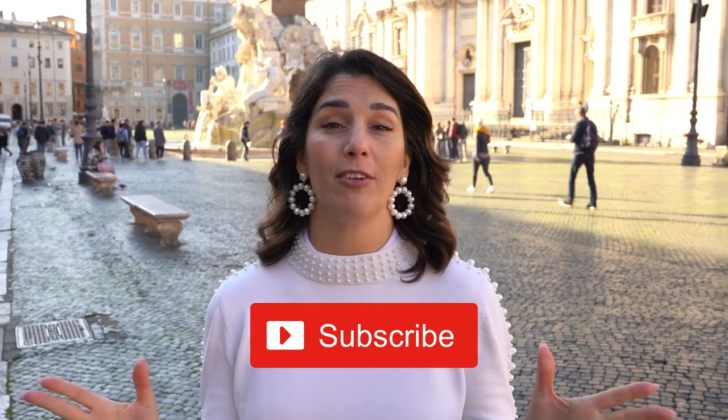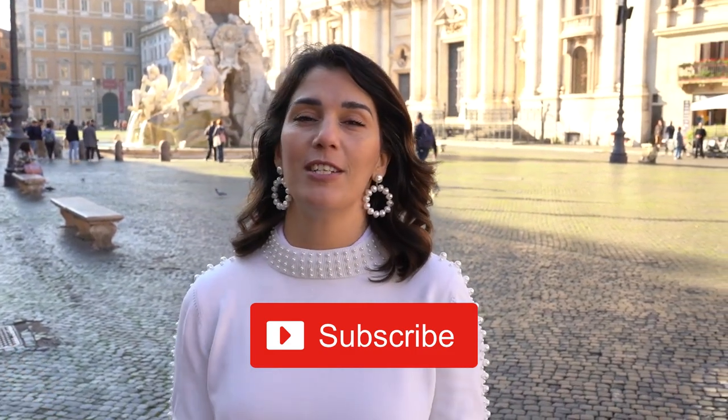Thank you so much for watching. If you want to learn more about Rome's piazzas, monuments, and fountains, subscribe to this channel. If you want to travel here and experience this all by yourself, don't hesitate to reach out to me. Remember, if you dream it, I — as your travel advisor — will deliver it. Ciao!